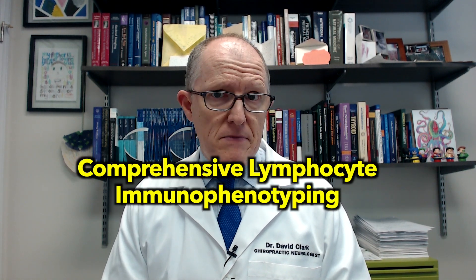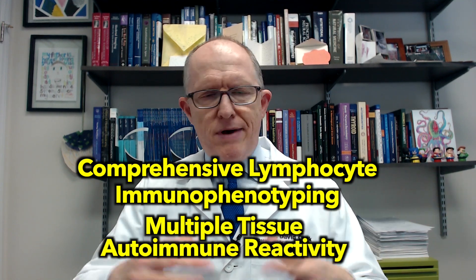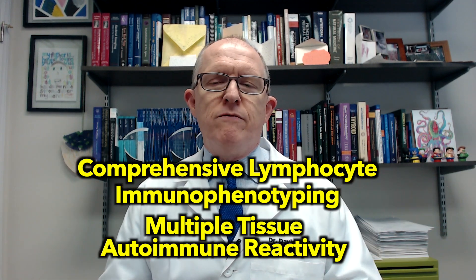If you've got pain and fatigue, and you have positive anti-nuclear antibodies with a titer of 1:320 or higher, but none of the follow-up antibody testing came back positive, you need to find someone who's very familiar with some additional testing. That follow-up testing is something called comprehensive lymphocyte immunophenotyping and multiple tissue autoimmune reactivity testing. Both of those are done by a lab called Cyrex — I don't have any financial relationship with them, I just use them for years. You need to work with someone who understands and is very experienced ordering those tests. Why? Because you want to be proactive, not reactive.